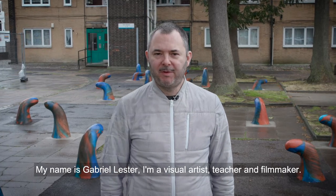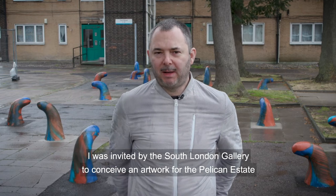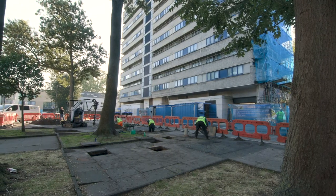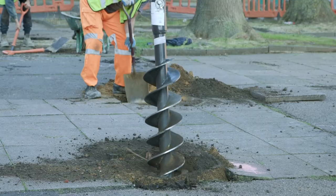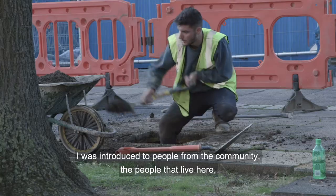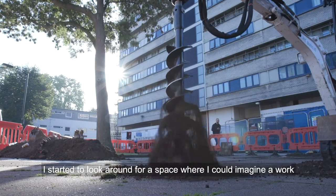My name is Gabriel Lester. I'm a visual artist, teacher and filmmaker. I was invited by the South London Gallery to conceive an artwork for the Pelican Estate and for the Open Plan project. We did a site visit initially. I was introduced to people from the community, the people that live here. I started to look around for a space where I could imagine a work, and this was it.